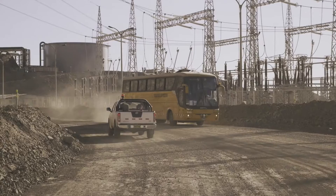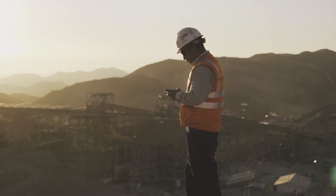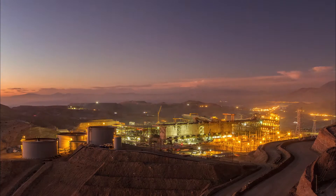Cerro Verde is the largest grassroots copper concentrator ever built at 240,000 tons a day. One of the challenges in building and managing a project like Cerro Verde is the limit of resources you have in-country. That's one of the main reasons we went to Fluor to construct this project. They had the experience of building Cerro Verde 1 here very successfully, and Fluor was the obvious choice.